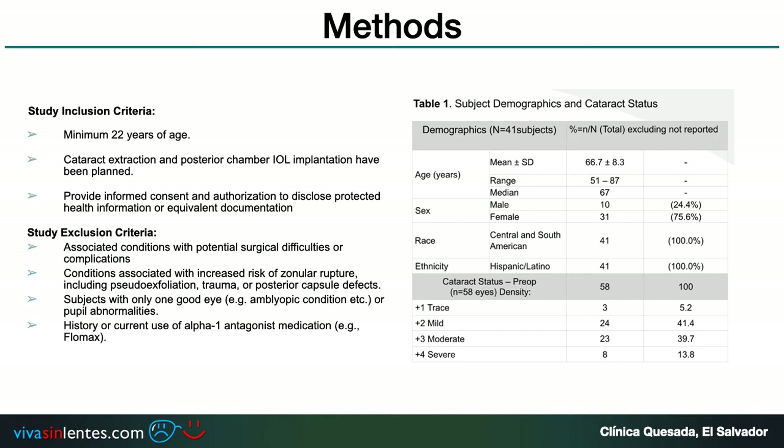In the method, we have cataract extraction and posterior chamber IOL implantation in all patients. All patients provided informed consent and authorization to disclose protected health information or equivalent documentation. The age range was between 51 and 87 years old, mostly female patients, all from El Salvador, and almost 80% of the cataracts were between grade 2 and 3 — mild to moderate.